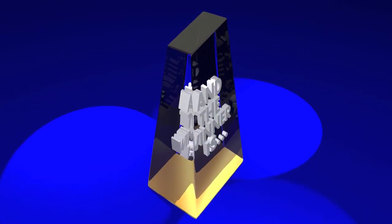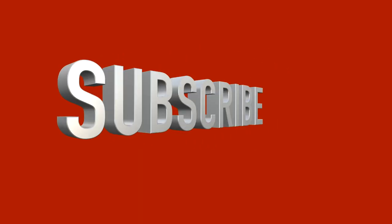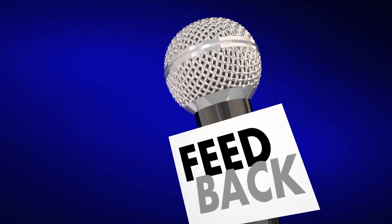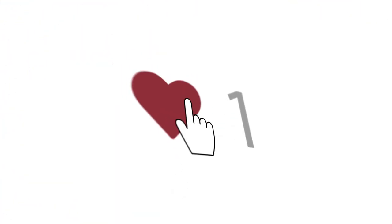Also, if you want a chance to win one of the Bose speakers in the video, just subscribe, don't forget to hit the notification bell, and leave a comment with the hidden word in the video. We will pick a winner and notify him when we reach 5000 likes.